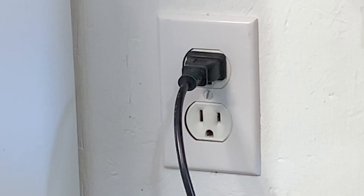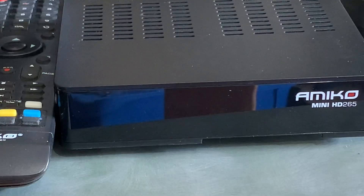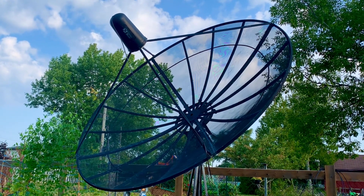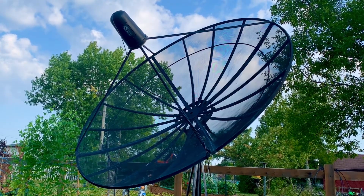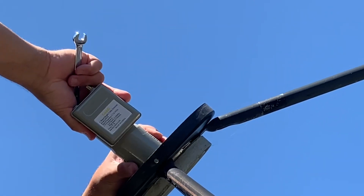Before you do any work on your satellite TV system, it's very important to disconnect your receiver from the power source. With satellite TV, there is voltage running through the coax cable back and forth between your receiver and the LMB, and if you start disconnecting switches or cables with voltage on that line, you run the risk of a short and possibly damaging your equipment.